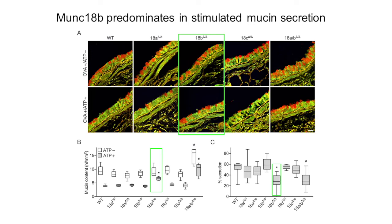To study stimulated secretion, we first increased mucin production using the ovalbumin allergic inflammation model, shown in the top row of panel A. And then we gave ATP to stimulate mucin secretion, shown in the bottom row. You can see that the Munc18B mutant retains more intracellular mucin after the stimulation of secretion, which is quantified in panel B as raw intracellular mucin content, and in panel C as fractional secretion. We next hypothesized that targeting Munc18B, which mediates stimulated secretion, could alleviate airway mucous occlusion without impairing toxin clearance, which is mediated by the baseline secretory machinery that includes Munc18A.